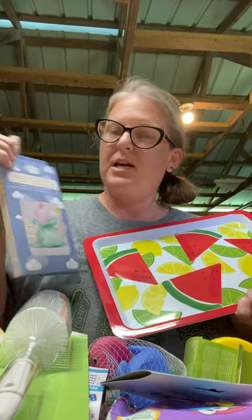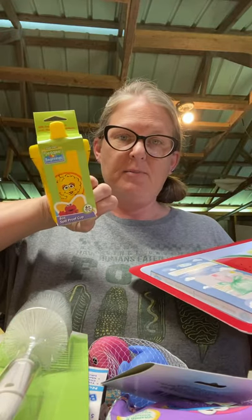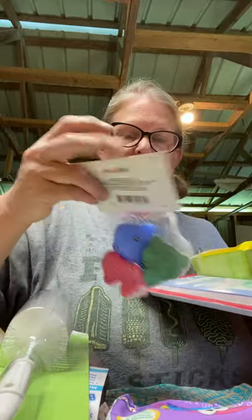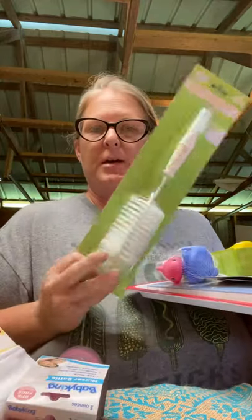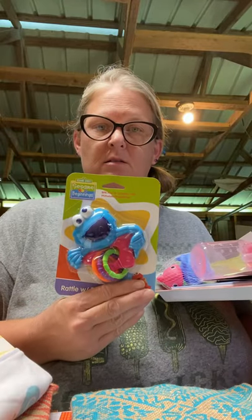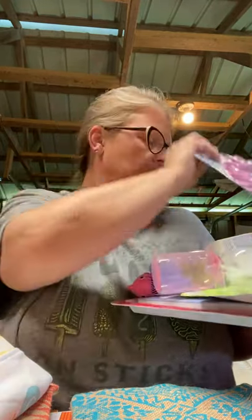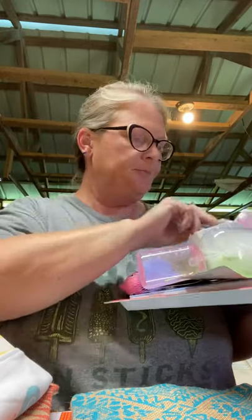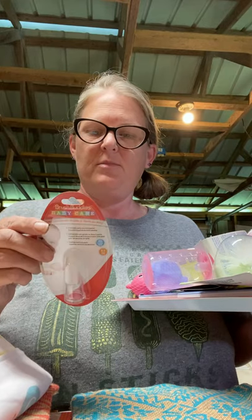All of this came from the Dollar Tree. We picked up diaper disposal bags, a little sippy cup, some bath toys, baby wipes, a bottle brush, a bottle, a rattle with rings, a teething ring, a pacifier — it's a girl, can you tell — and this little finger toothbrush thing for their gums and teeth.